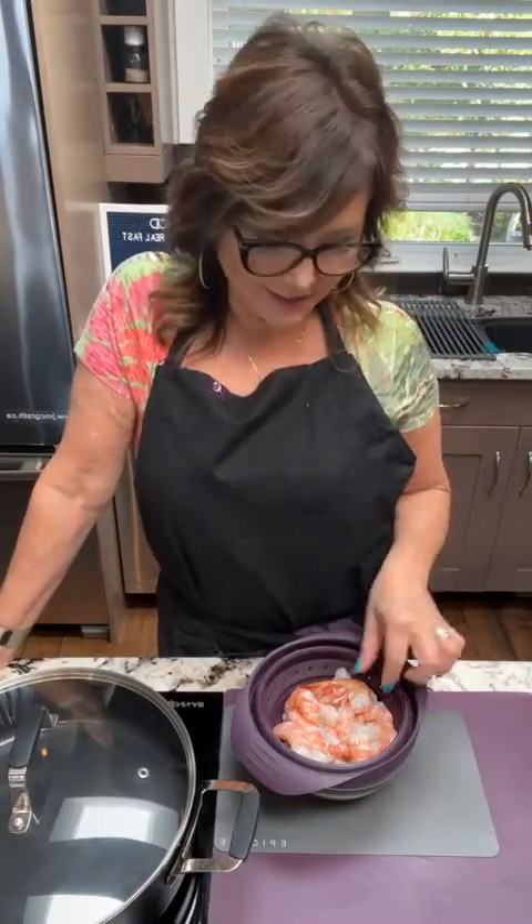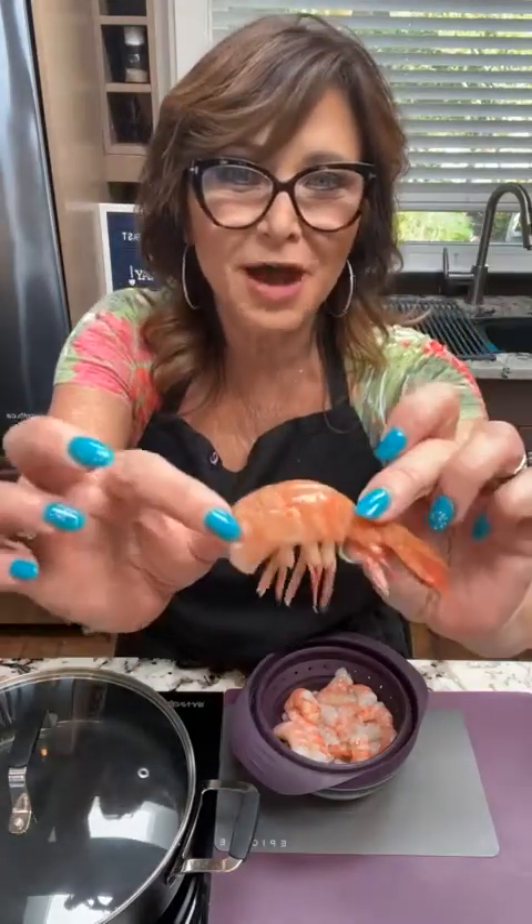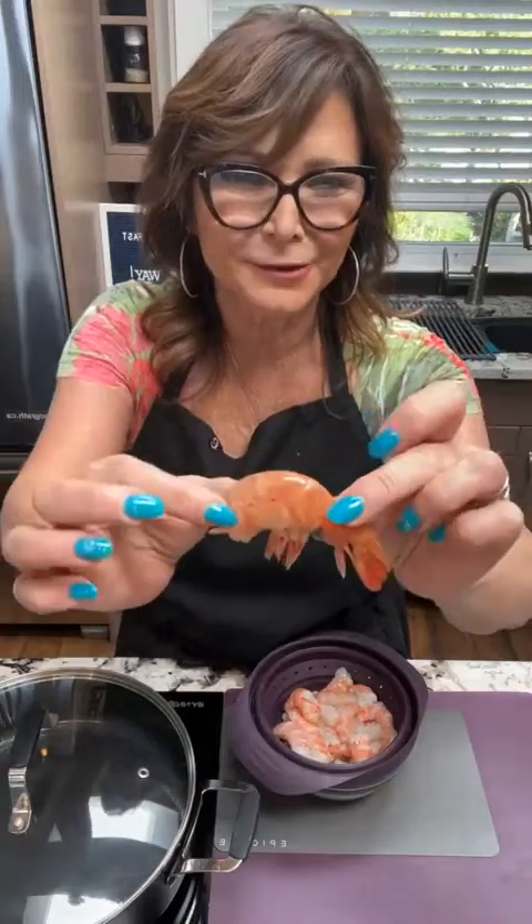Today, as you can see in front of me, I've got these amazing little gems. I don't know if you know what these are, but fun food fact — these are called spot prawns. Aren't they gorgeous?